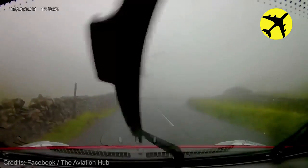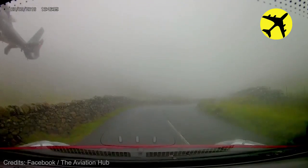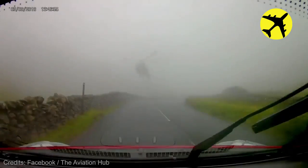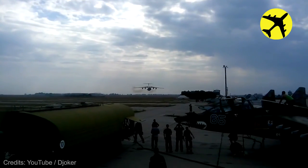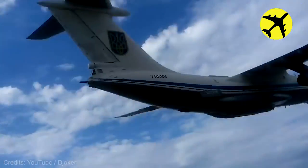A helicopter appears over the road in dodgy conditions, filmed from a moving car. This huge plane from the Ukrainian Air Force performs an incredibly low pass.